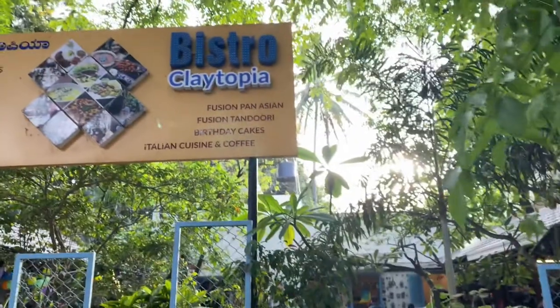Hello guys, welcome back to my YouTube channel, this is Twinkle, hope you all are doing well. This time we are going to explore one more new cafe that is present in Koramangala First Block, and this cafe is really unique and this uniqueness we are going to explore. So let's come with me guys.